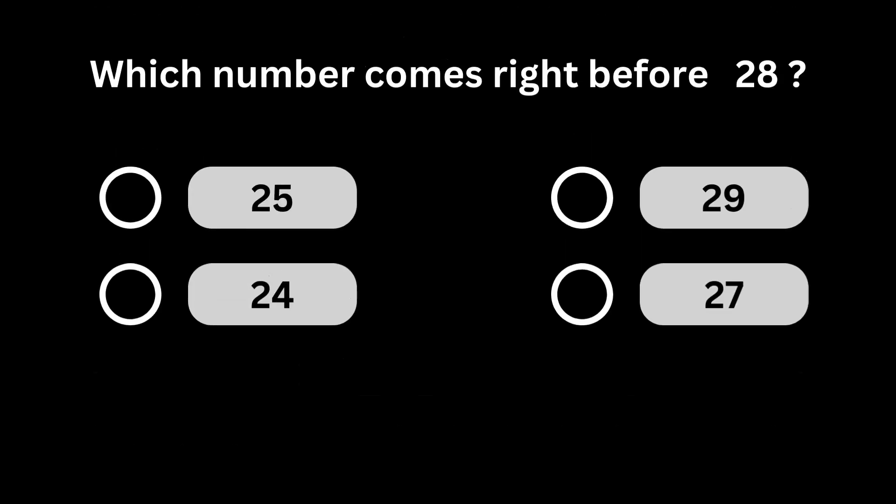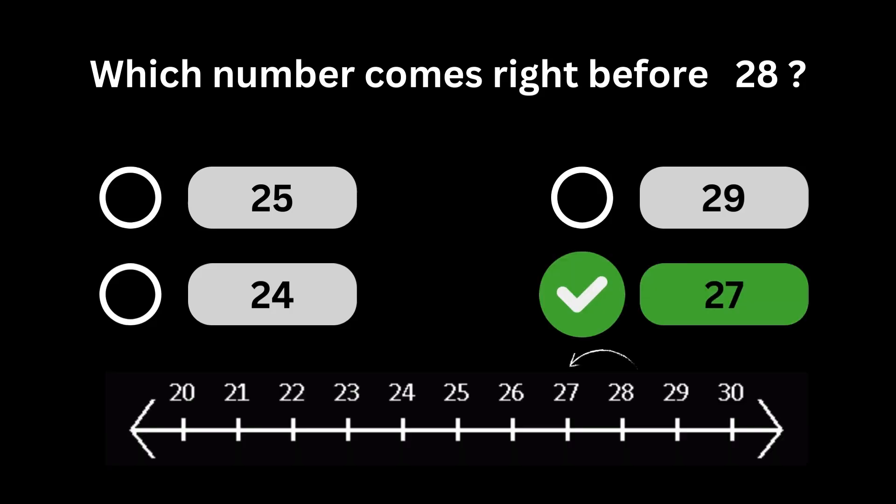Which number comes right before 28? Number 27 comes right before number 28.